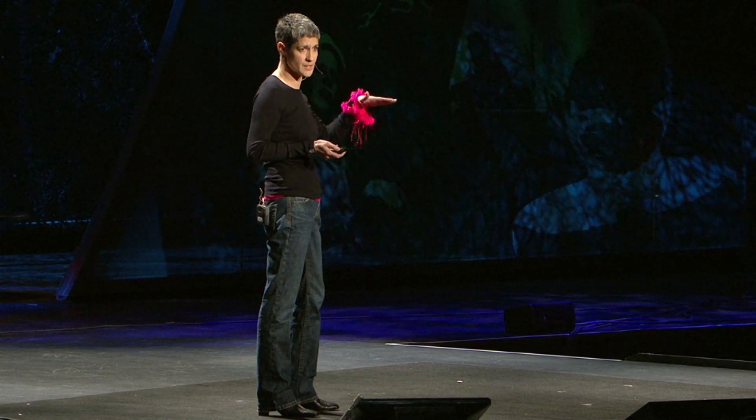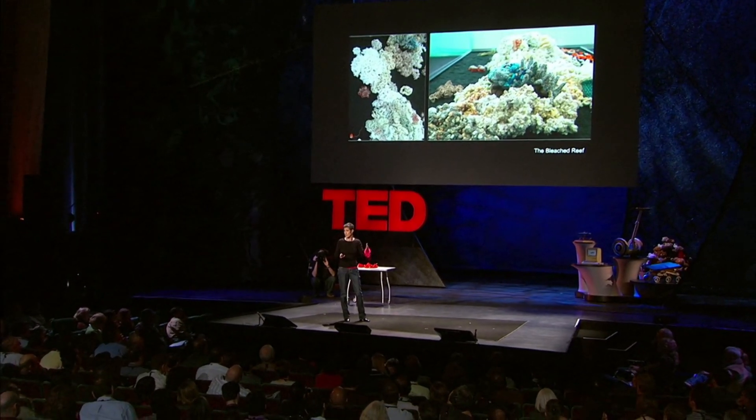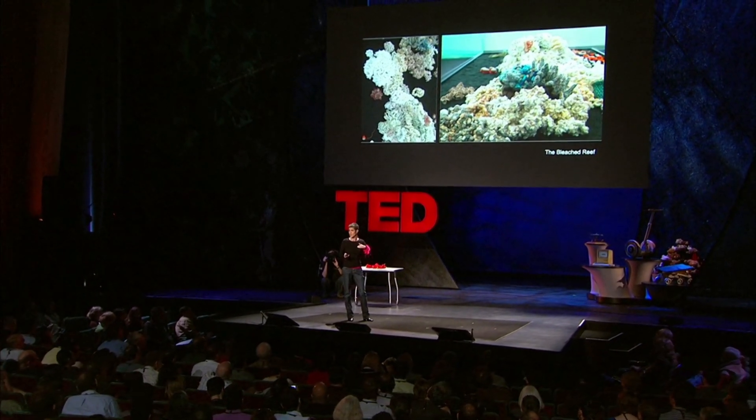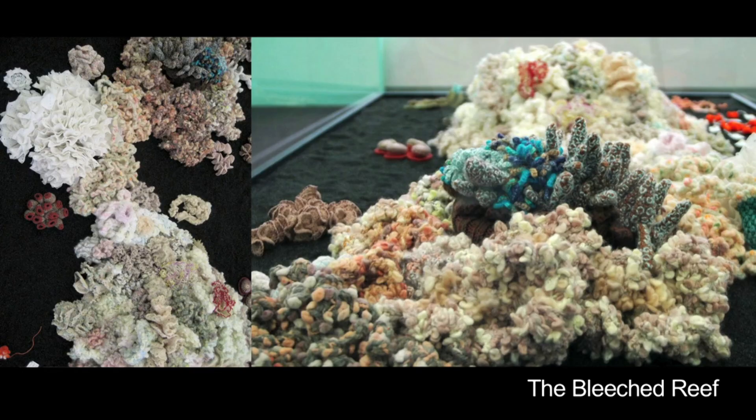Corals are very delicate organisms and they're devastated by any rise in sea temperatures. It causes these vast bleaching events that are the first signs that corals are sick, and if the bleaching doesn't go away, if the temperatures don't go down, reefs start to die. There's a great deal of this happening in the Great Barrier Reef and coral reefs all over the world. This is our invocation in crochet of a bleached reef.